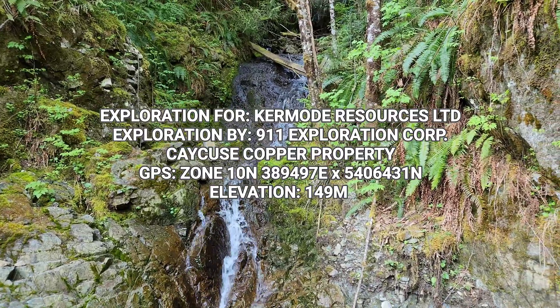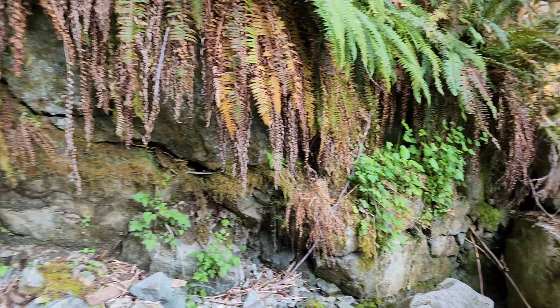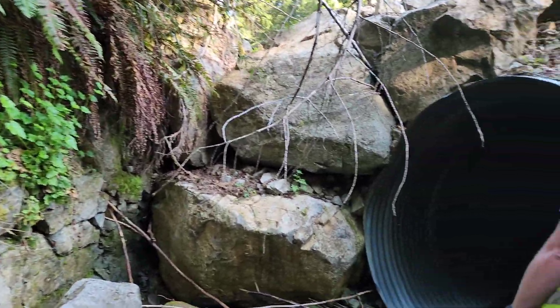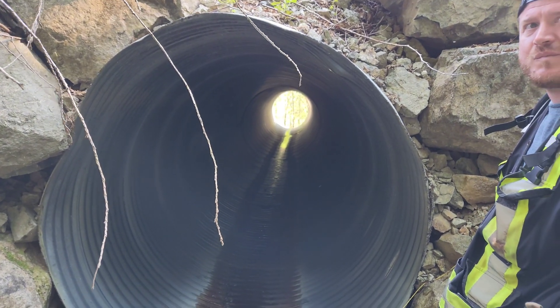We are at the Kaikus Copper property. We are about to head down into the canyon. We think the water is low enough down there. This is our way.